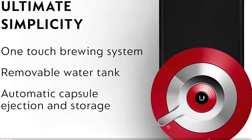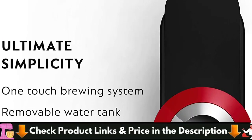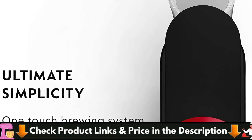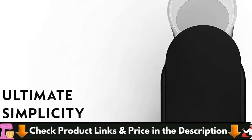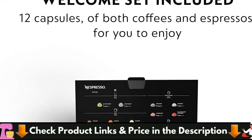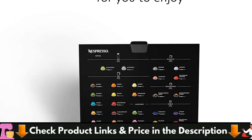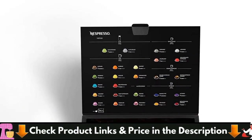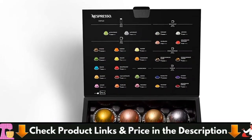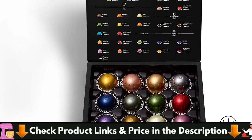Innovative features include automatic shut-off and a 25-second heat-up. The hermetically sealed aluminum capsule is totally recyclable in addition to safeguarding the quality of the coffee. Furthermore, Nespresso's recycling program makes returning and recycling your capsules simple. For details, let's watch more.